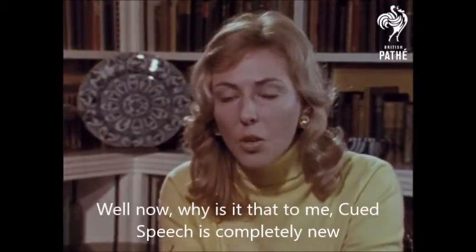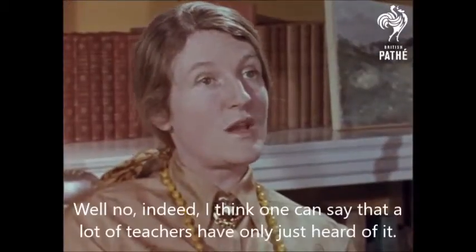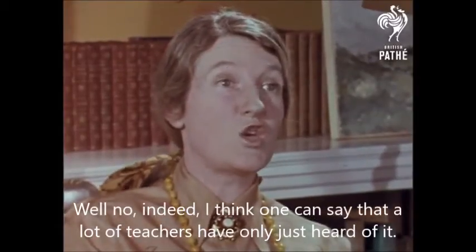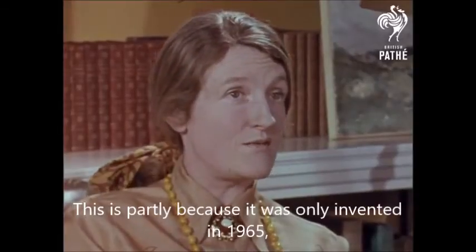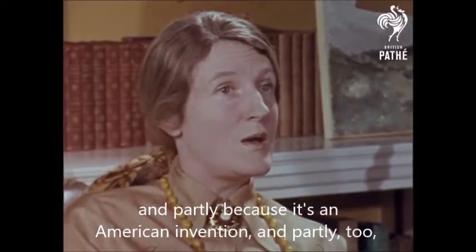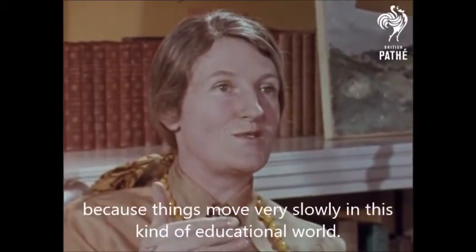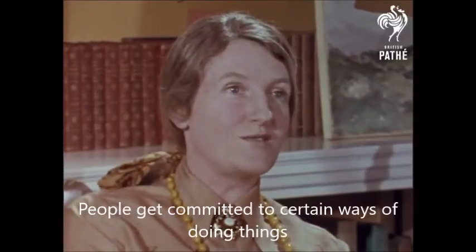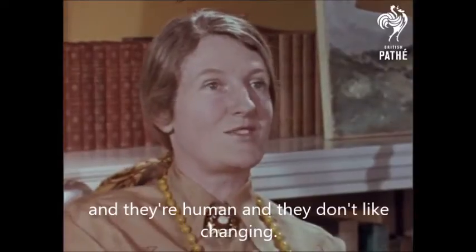Now, why is it that cued speech is completely new to me, and I'm sure it probably is to most of our viewers? Well, indeed, I think one could say that a lot of teachers have only just heard of it. This is partly because it was only invented in 1965, and partly because it's an American invention, and partly too because things move very slowly in this kind of educational world. People get committed to certain ways of doing things and they're human and they don't like changing.